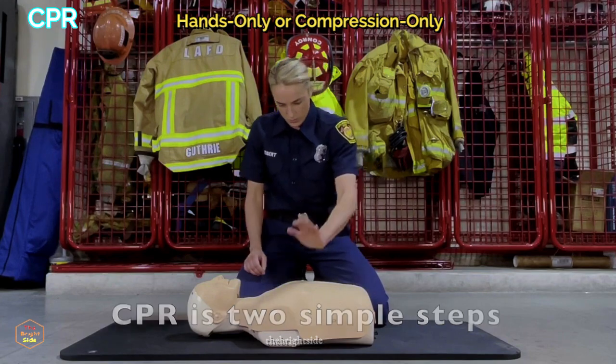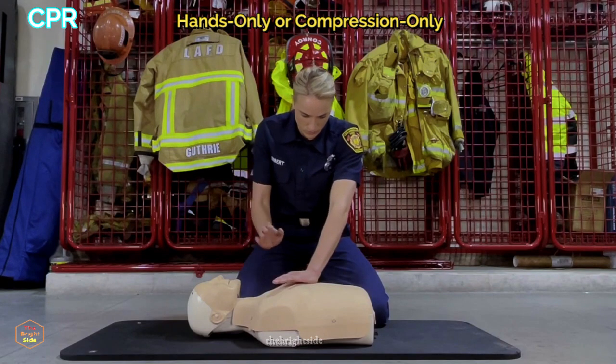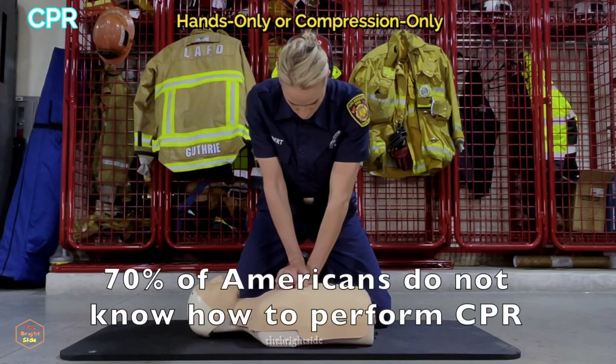Place the heel of one hand on the center of the chest. Place the heel of the other hand on top of the first hand, and then lace your fingers together. Position your shoulders directly over your hands and keep your arms straight.